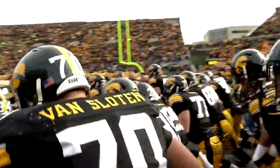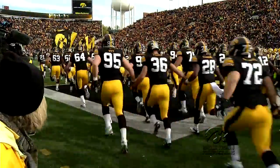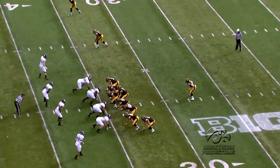On a cold and windy afternoon in Iowa City, the football team was in search of their fifth win on the season in an important matchup with the Northwestern Wildcats.